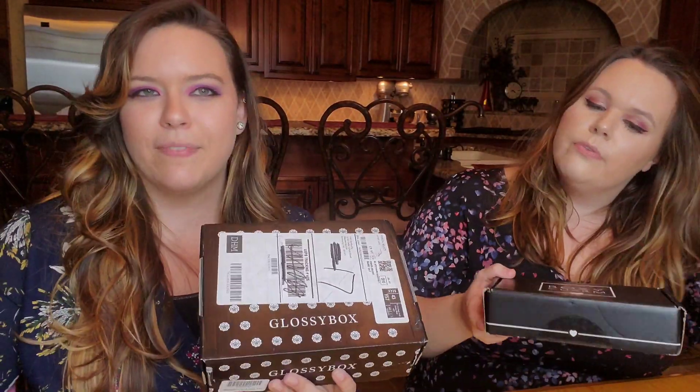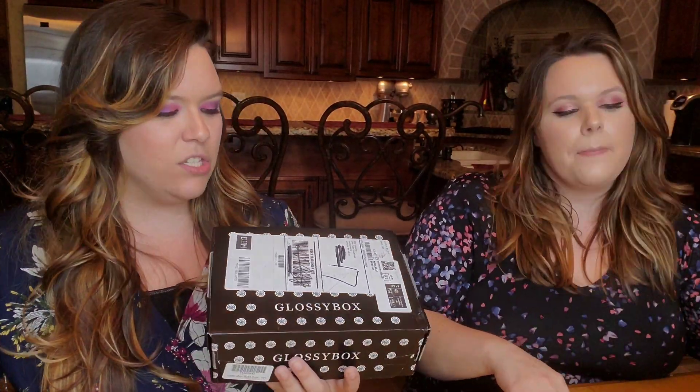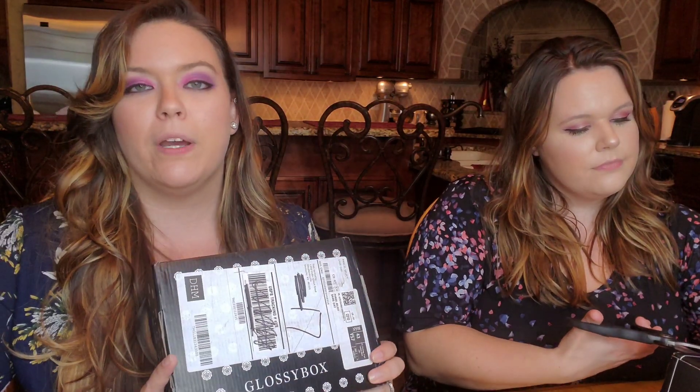Both boxes have relatively similar products — normally lifestyle, beauty, hair, and makeup products. Free shipping, and I do have coupon codes down below if you guys want to sign up. Just click those links and the code will apply a discount at checkout. Both boxes are for September 2019.